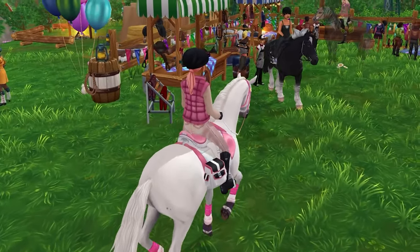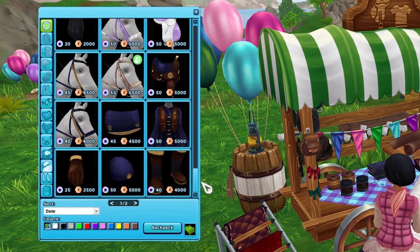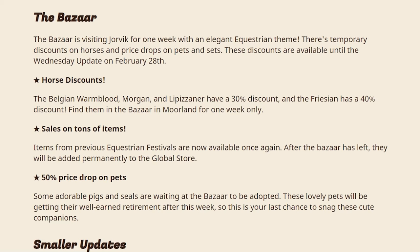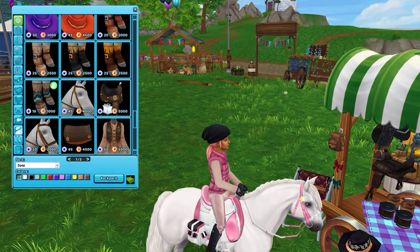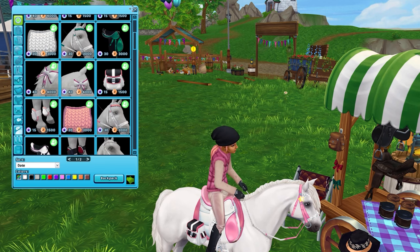They have some clothing here at the stalls — lots of items in here. I love the clothing. I'm just waiting for the wardrobe update — that's the only thing stopping me from buying more clothing, otherwise I would buy everything in here. Thankfully, Star Stable also understands that we are running out of room in our wardrobes, because they did say that items from previous equestrian festivals are now available once again. After the Bazaar has left, they will be added permanently to the global store. Thank you, Star Stable, for adding these items to the global store.